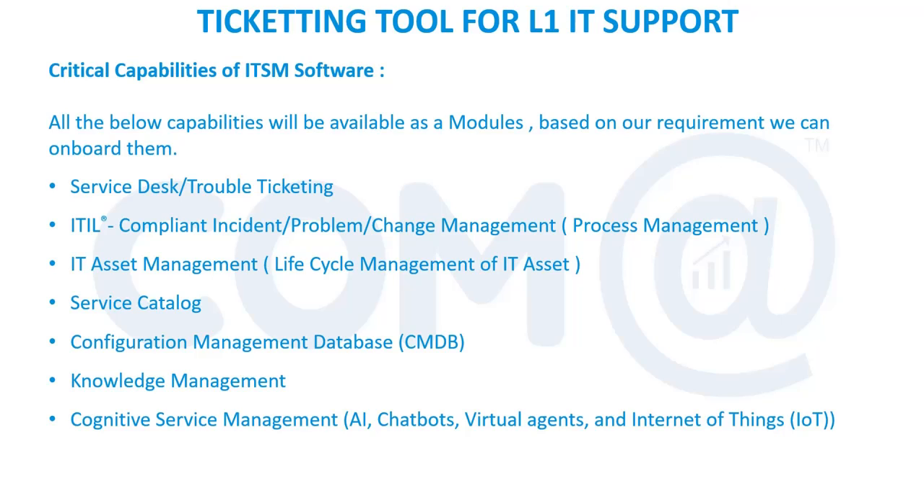For any troubleshooting, before searching on Google, we can refer to the local knowledge management database and get support from the local tool itself. Based on the error message or the issue, we can get support through the knowledge management system. Cognitive service management is another capability — nowadays many ticketing and ITSM tools have chatbots, similar to what you see on banking or financial websites.